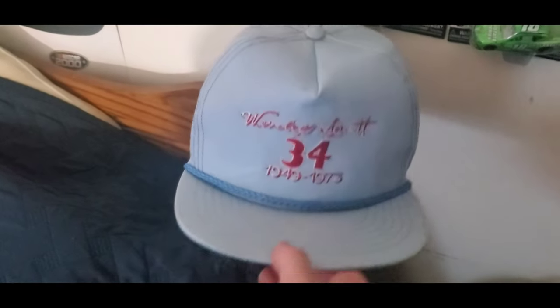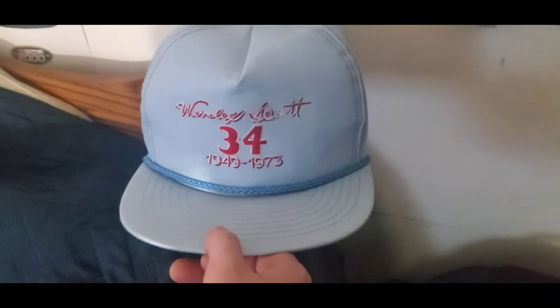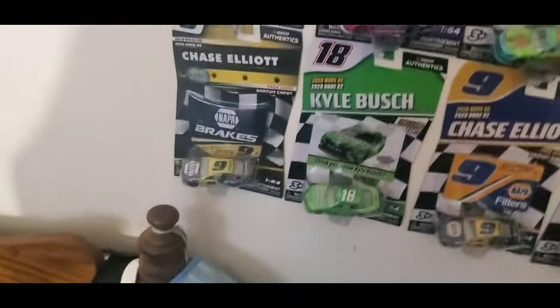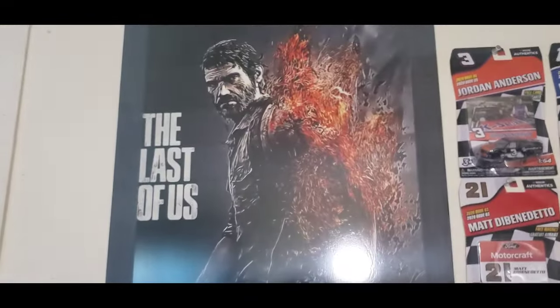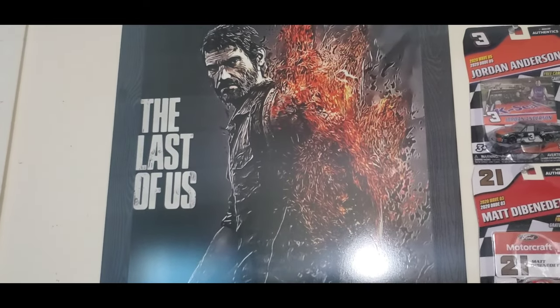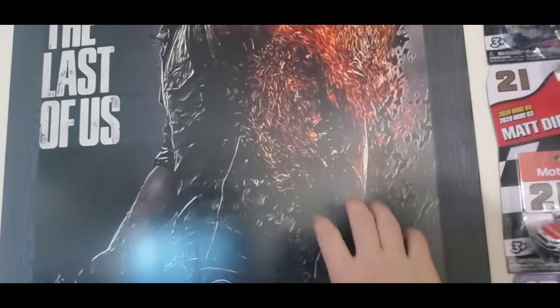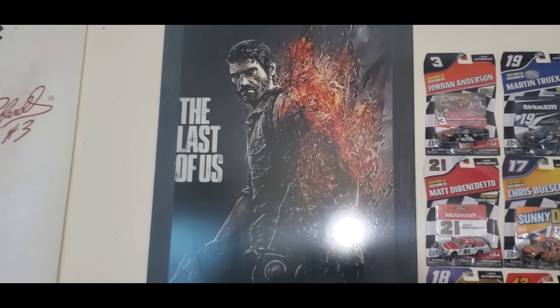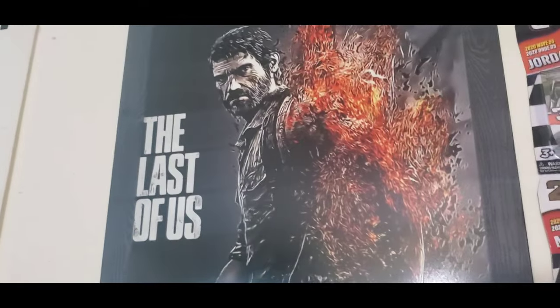This is something I really want to show y'all — a Wendell Scott hat that I found on eBay for a couple bucks. I thought it was really cool. eBay is very addictive, I love it. There are also some backpacks I take when I travel to races. Now this is one of the nicest coolest things I ever bought — the Last of Us poster with Joel on it. One of my favorite video game series — I really miss Joel. Highly recommend you play it.